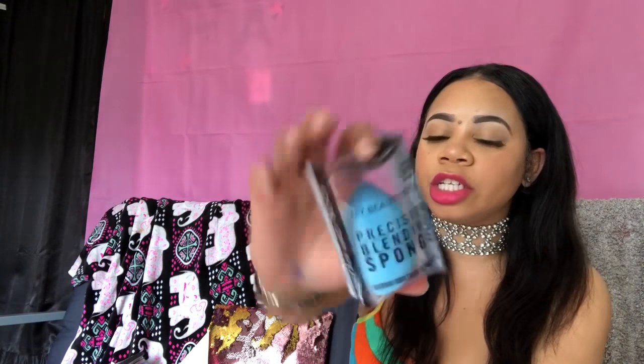The next thing I have is a precision blending sponge. This sponge cost me three dollars, but heads up — if you go to the Dollar Tree they have the exact same sponges for about a dollar. I'm going to use it in between the sides of my nose. You can never have too many sponges — having a whole deck of these is essential.